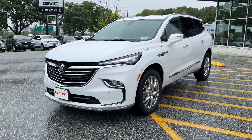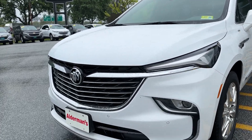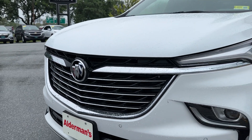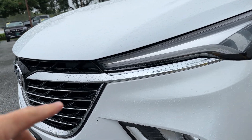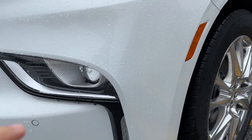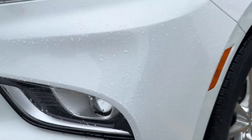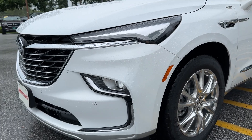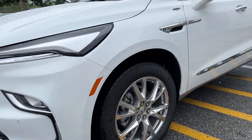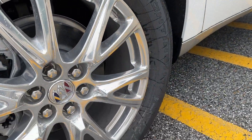Up front you've got the iconic Buick front grille, very premium in appearance, large LED signature daytime running lights, lower LED projector headlamps with automatic brights, and 20-inch polished aluminum wheels.